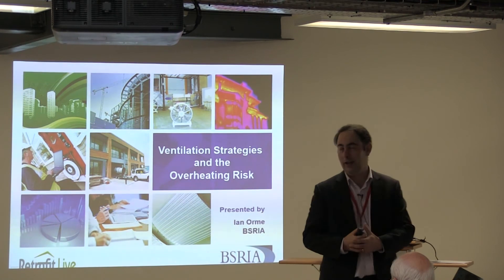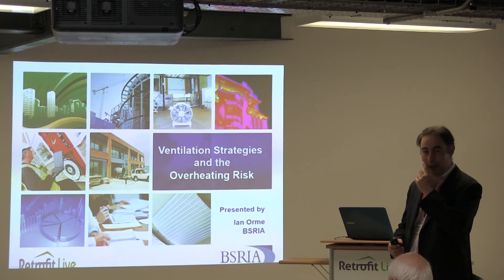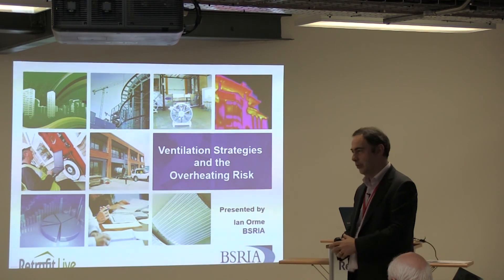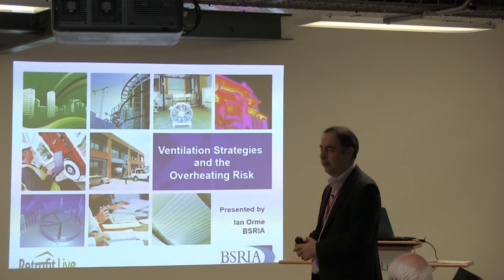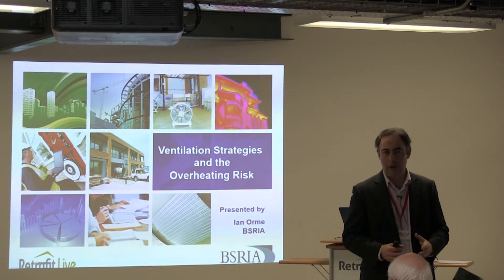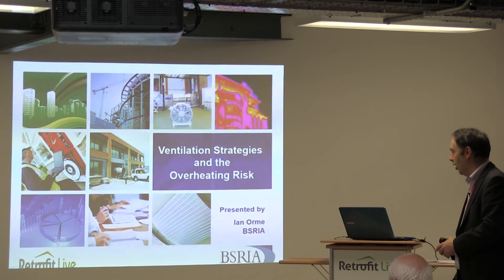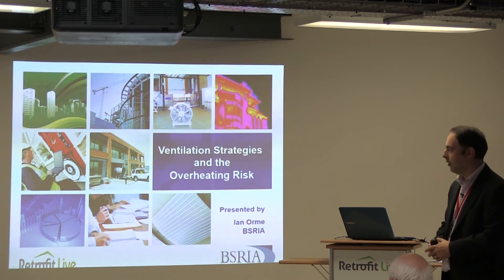This afternoon's session is about ventilation strategies and the overheating risk. Two things first: ventilation is not the total solution to overheating — it's simply part of a package that we should be thinking about when looking at how we deal with overheating risk in refurbishment and retrofit.